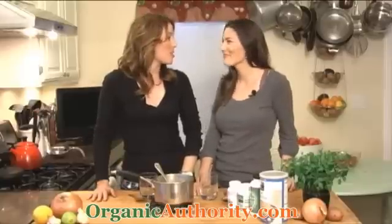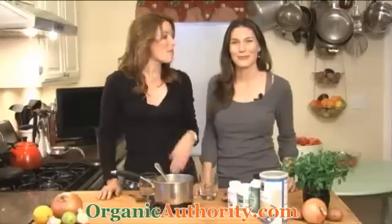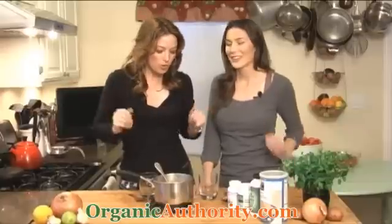Hey guys, it's Laura Klein with OrganicAuthority.com TV. We have back with us one of my favorite guests and good friend, Rose Cole. If you haven't seen our previous shows, you have to check it out. She is a Certified Holistic Nutritionist. So let's get to it. Rose, what's up?